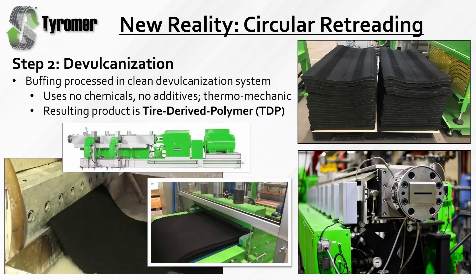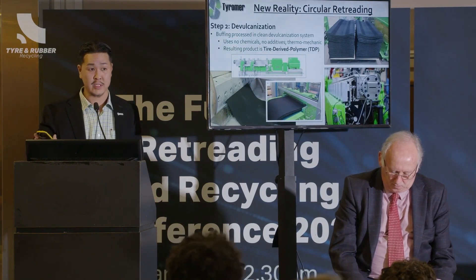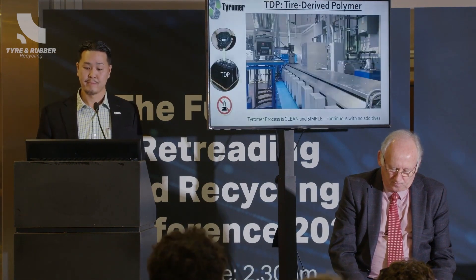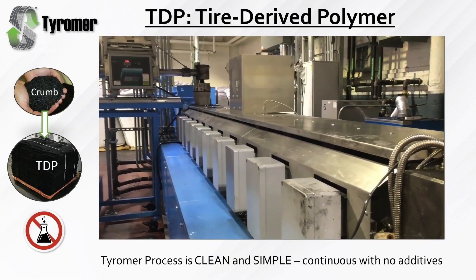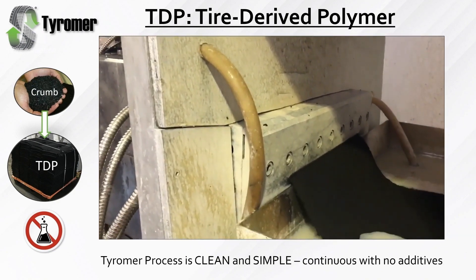Step two is really the devulcanization step. After you have this retread buffing waste, it goes through our clean process of devulcanization. We use a twin screw extruder — it's a thermomechanic reaction, and we do not use any chemicals at all. It's just the retread buffing waste that goes into the machine, and what comes out we call tire-derived polymer, or TDP. This is a 10-year-old video — you can see the chrome rubber falling into the extruder, and this is the devulcanized rubber coming out.